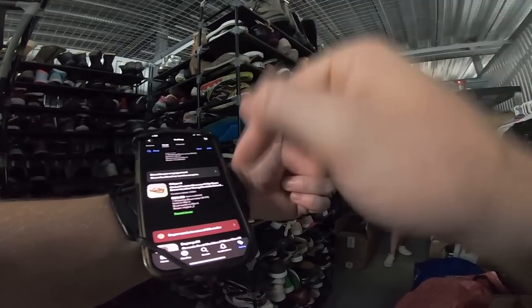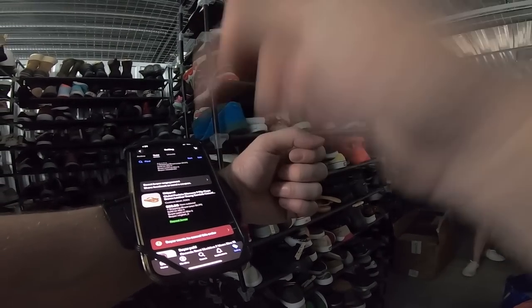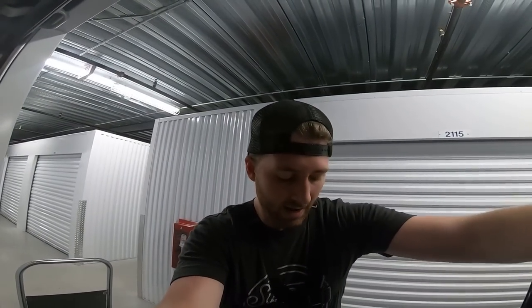Next up we got a repeat buyer — I believe this might be a viewer. For the longest time I never put my eBay store in the description because a lot of you guys aren't shopping, you're just looking at how I put listings together. eBay's algorithm is super picky — if that happens, I'll have a ton of impressions but not a ton of sales, and they might think my listings aren't very good. But I'm testing putting my eBay store down in the description now.